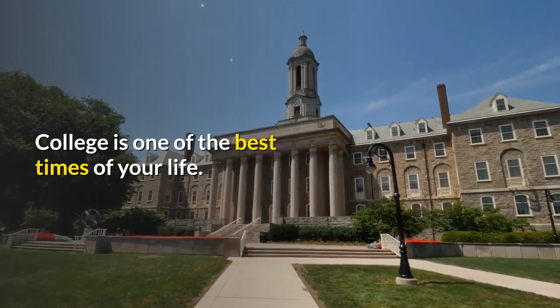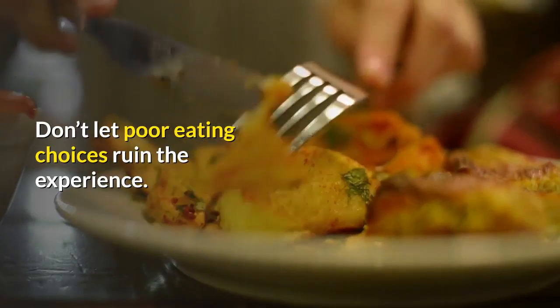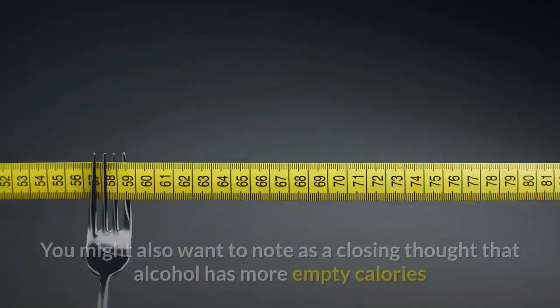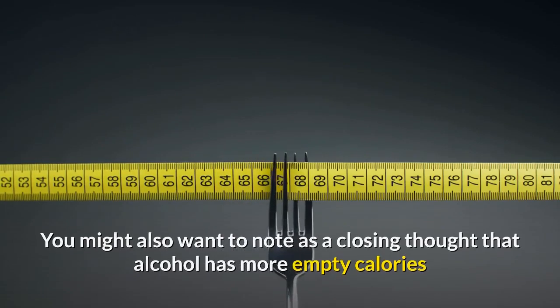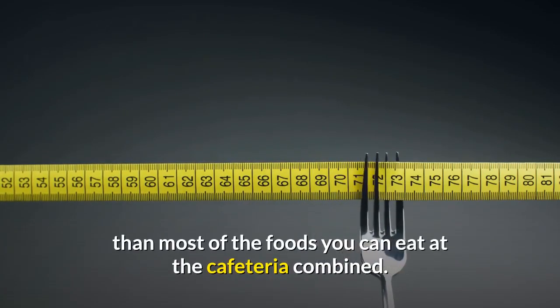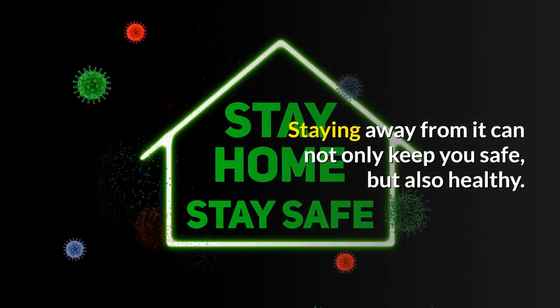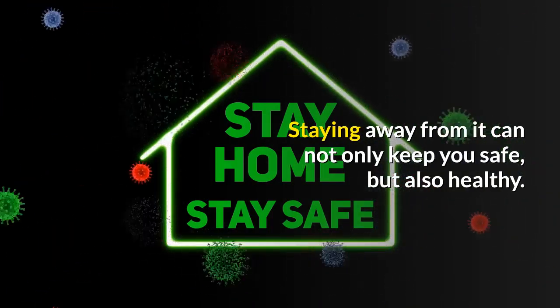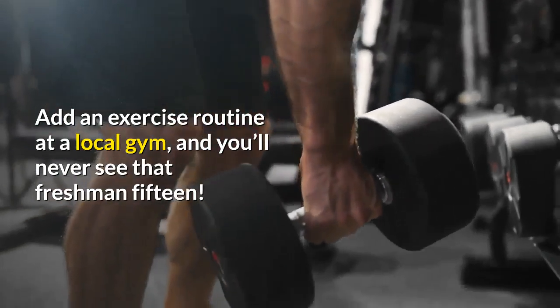College is one of the best times of your life. Don't let poor eating choices ruin the experience. You might also want to note that alcohol has more empty calories than most of the foods you can eat at the cafeteria combined. Staying away from it can not only keep you safe, but also healthy. Add an exercise routine at a local gym, and you'll never see that freshman 15.